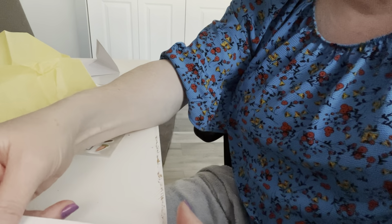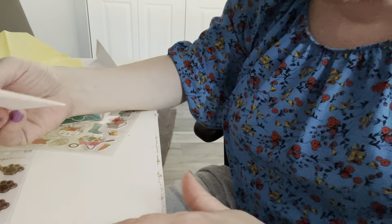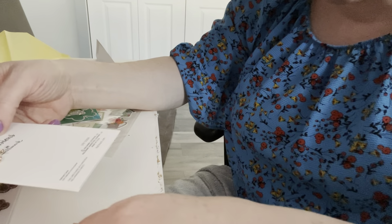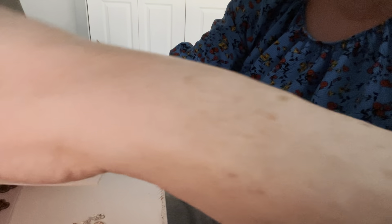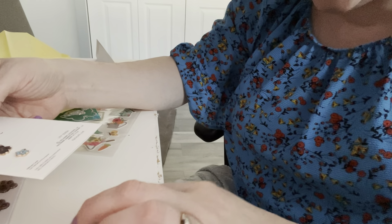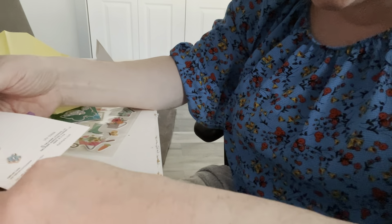Oh, she has all these beautiful flowers — I love flowers! Oh, Cosmo has left the building, he's full now. He's on a full belly, he's good to go. Aren't these gorgeous flowers? This one here is a beautiful yellow butterfly — super cute. Love these, thank you so much Sharon!